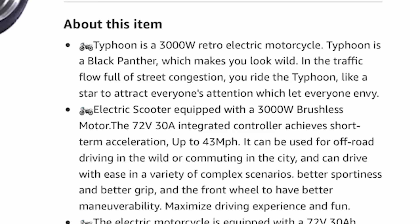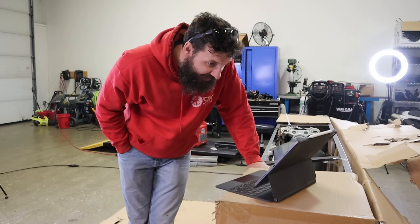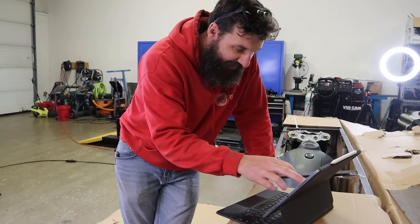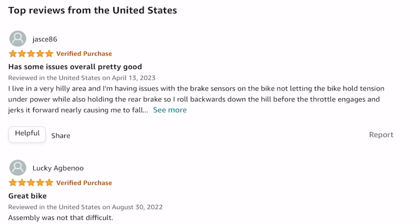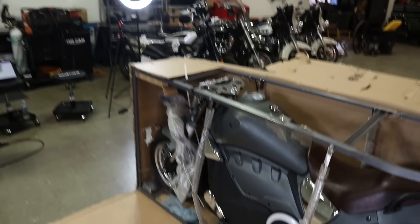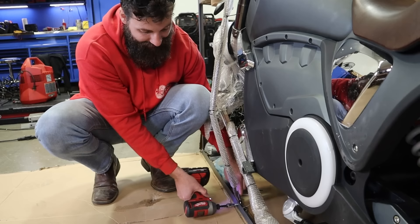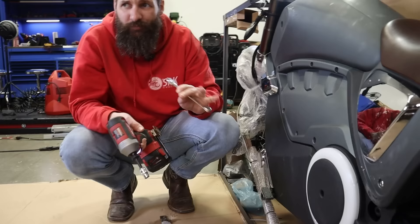Typhoon is a 3,000-watt retro electric motorcycle. Typhoon is a black panther, which makes you look wild in traffic. It can be used for off-road driving. It has three five-star reviews — two of them are verified purchases. The specs for this bike are not that bad, fairly impressive. It says it can do like a 50-mile range and 43 or 45 miles per hour.